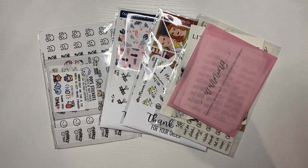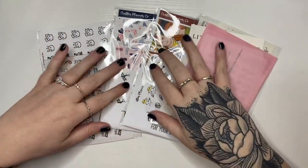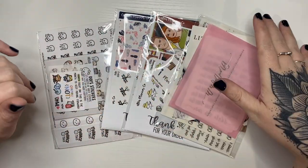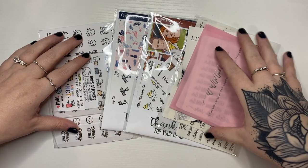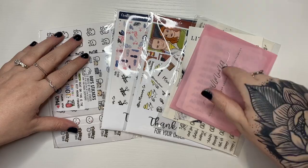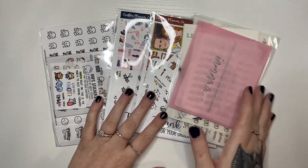All right, back for another part of this haul. I have two orders from Crafty Planner Co, an order from Once More With Love, and an order from Letters to Apollo.